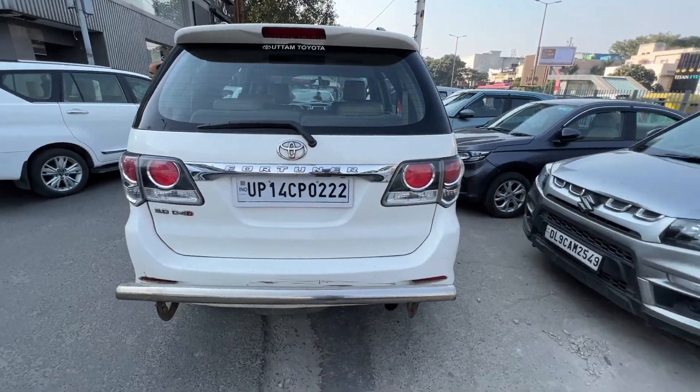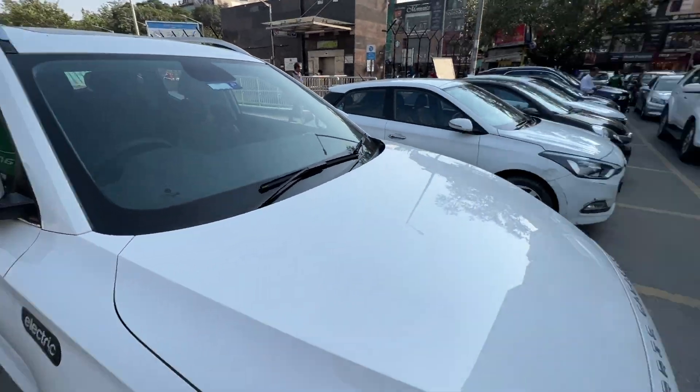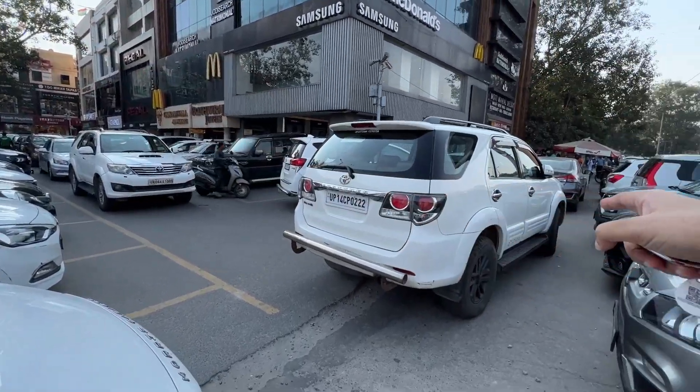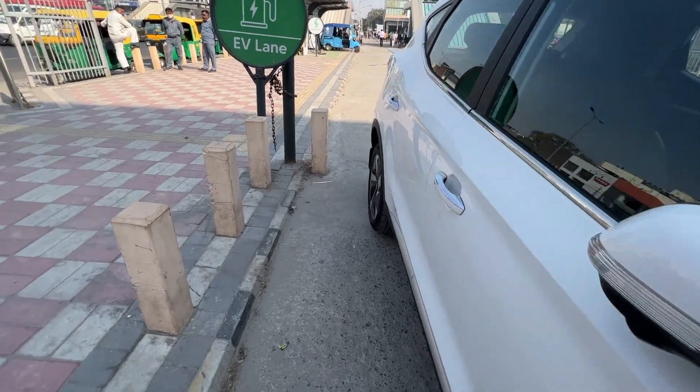The car is parked next to the EV lane so there's no way for me to get out. Someone has been called to move the blocking vehicle, but they're irresponsibly parked right there.